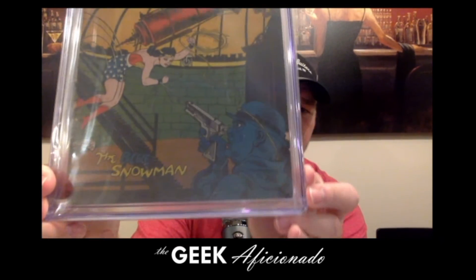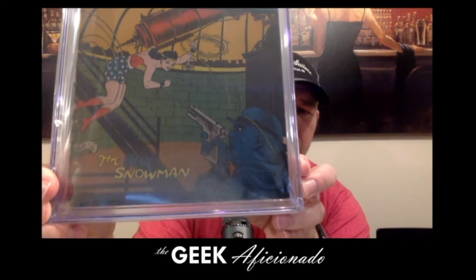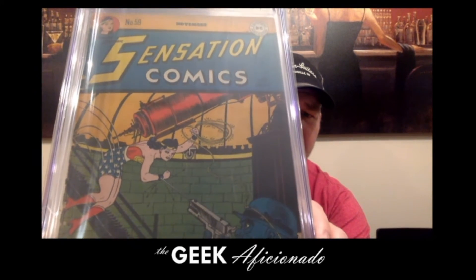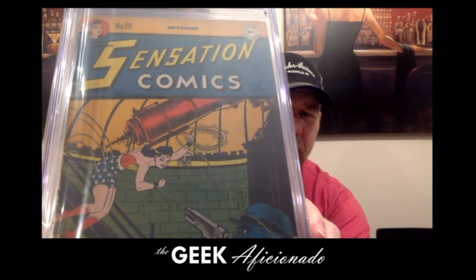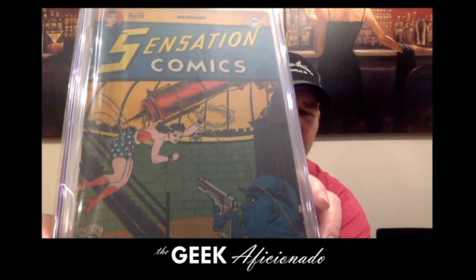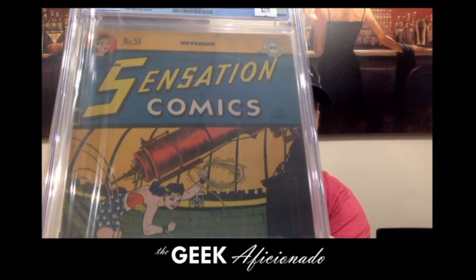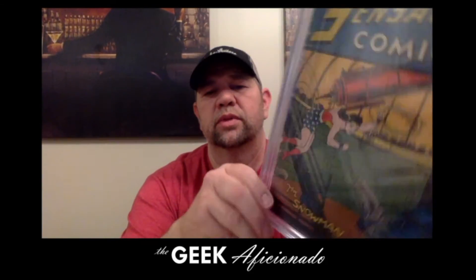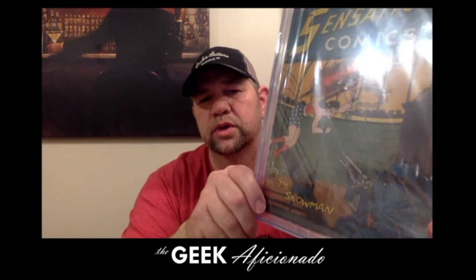I'll get a little close-up here so you can see better. I love those giant mastheads on these old DC books — maybe it's the nostalgia or whatever, but I find it very cool. She's got those giant red, white, and blue star-spangled bloomers going.